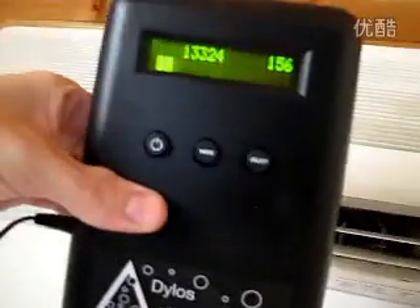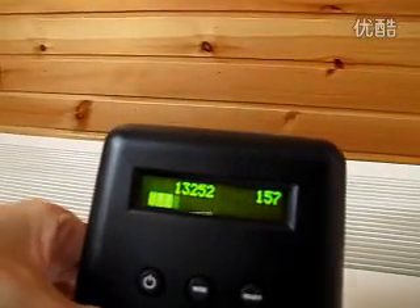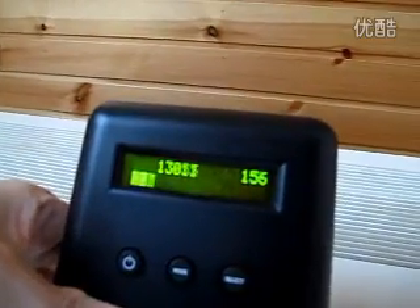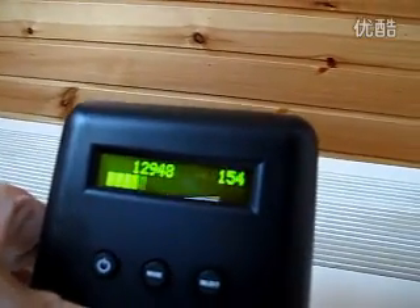I've just turned on my air conditioning unit — it doesn't have any special filters or anything, it's just a regular AC unit. What I'm going to do is take that particle counter and put it in front of the air exhaust, and we'll see if the numbers go up. You can see the numbers on the left are about 13,000, the numbers on the right about 150, and I'm putting the air intake for the particle counter right at the edge of the air conditioner unit. As you can see, those numbers don't really do anything — if anything, they're going down a little bit.